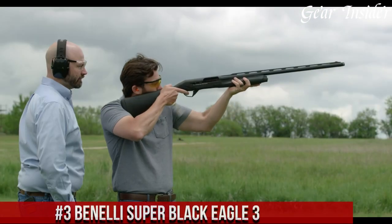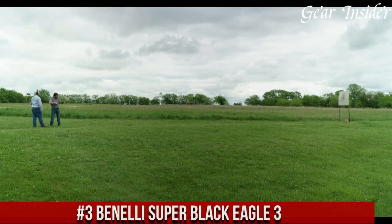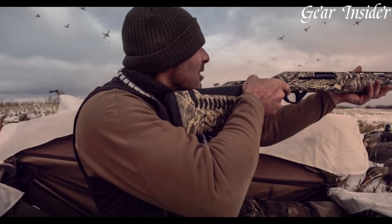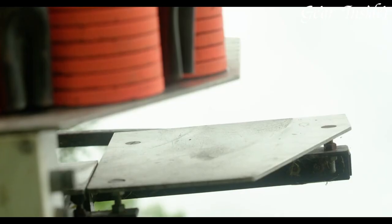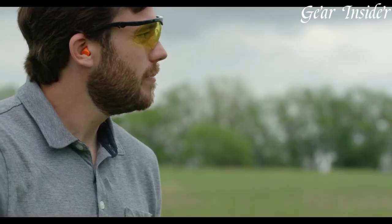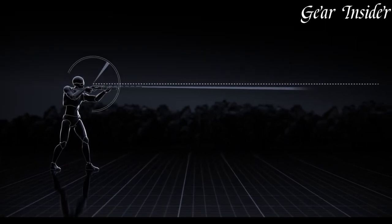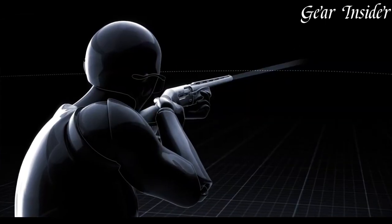Number 3: Benelli Super Black Eagle III. An iconic and versatile shotgun that sets the standard for reliability, power, and performance. The Super Black Eagle III is the ultimate choice for hunters and shooters who demand excellence in the field. With its sleek and rugged design, this semi-automatic shotgun is built to withstand the harshest environments and deliver consistent results. The Super Black Eagle III features a durable and lightweight aluminum alloy receiver, providing optimal balance and maneuverability. Its ComfortTech 3 stock reduces felt recoil, ensuring quick and accurate follow-up shots. Equipped with Benelli's renowned inertia-driven system, the Super Black Eagle III cycles smoothly and reliably, even with a wide range of loads.